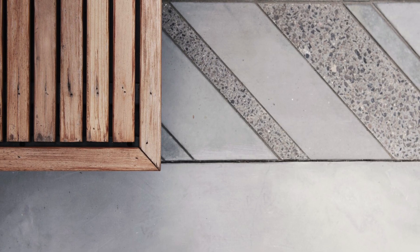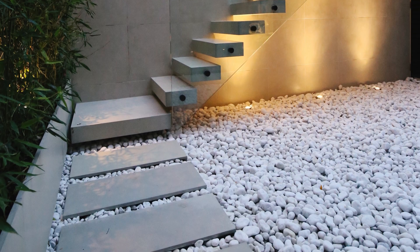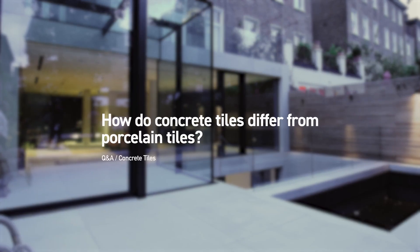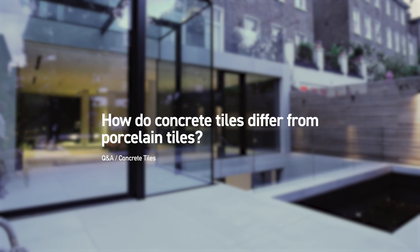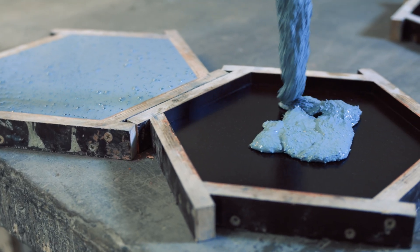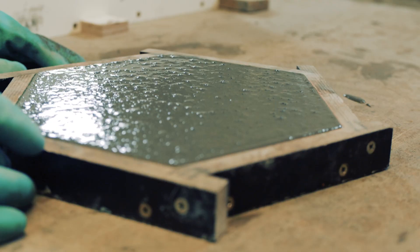Yes, concrete tiles can be used both internally and externally. Externally, we can give the tiles a slightly textured surface to aid with slip resistance as well. The main thing to remember with concrete tiles is that they're individually handcrafted and bespoke — they're not available on the high street or in a shop.